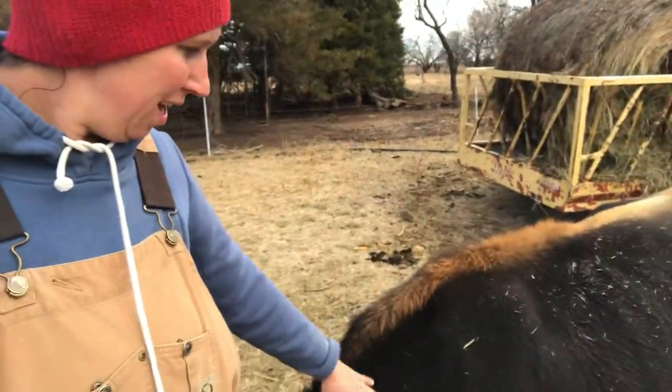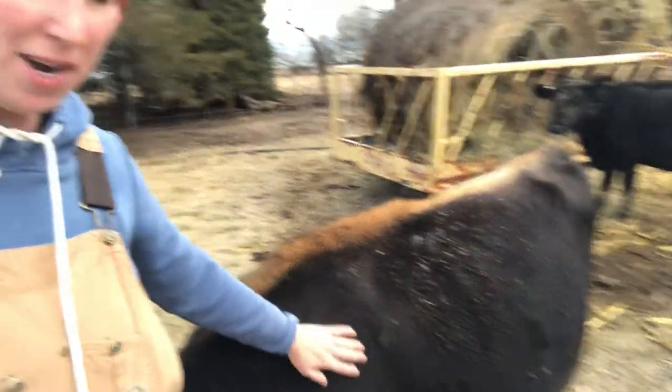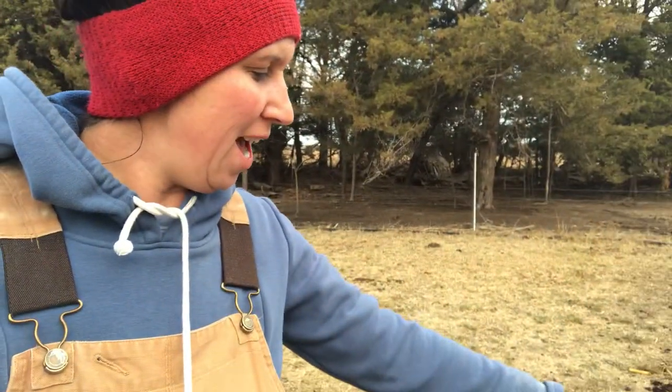Hey guys, welcome back to another video. If you are new here, my name is Kelsey. This lovely lady who is still pregnant is Mabel, and she is our Jersey Heifer Milk Cow on this channel. We share all things family milk cow, so if you haven't already, please subscribe.